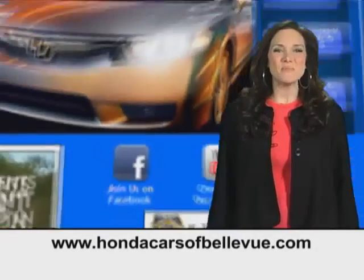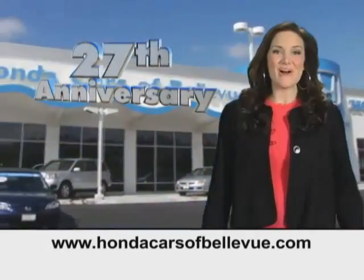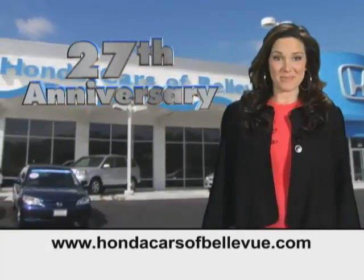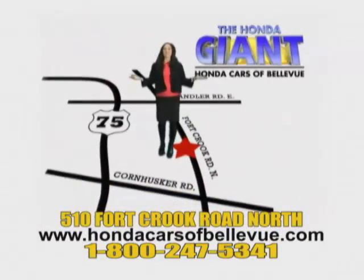Find this and many more quality pre-owned vehicles at HondaCarsOfBellevue.com, serving the heartland for 27 years, one happy Honda customer at a time. Honda Cars of Bellevue, one small step off Kennedy Freeway.